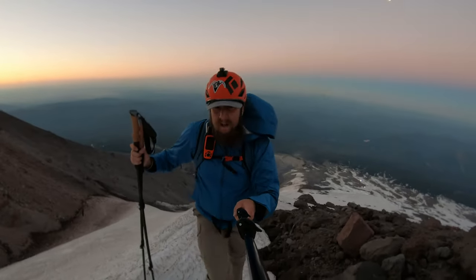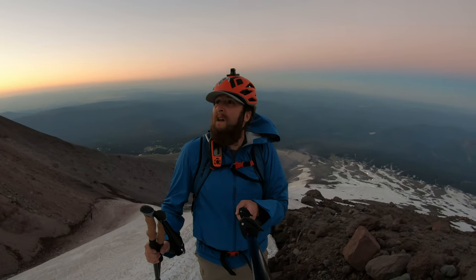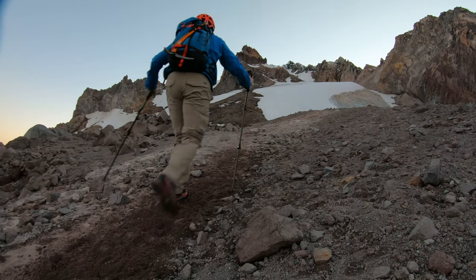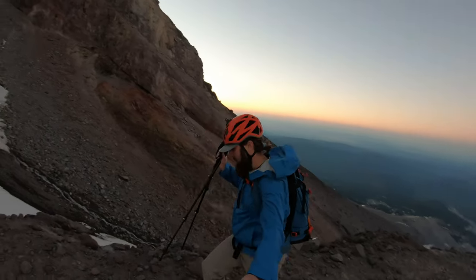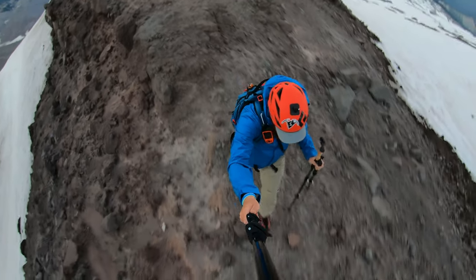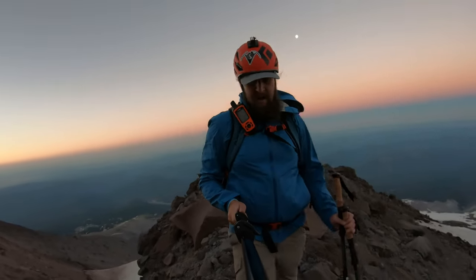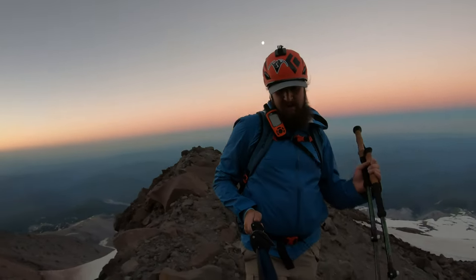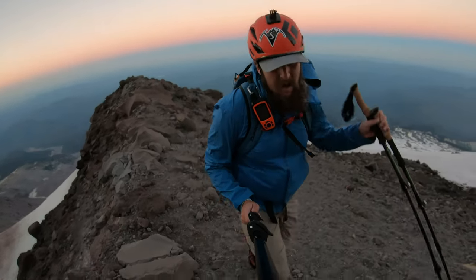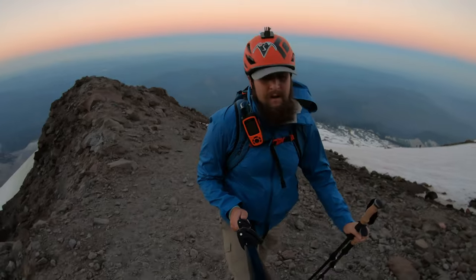Heavy sulfur smell up here means you're getting close to the Devil's Kitchen, and the southern winds are blowing right in your face — not particularly enjoyable. Just to note, this is being hiked in very late June during a heat wave, so this is kind of what you can expect in June and July.